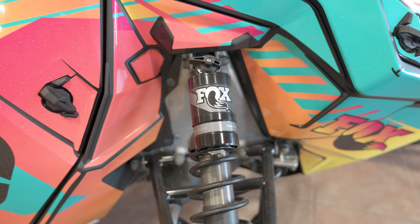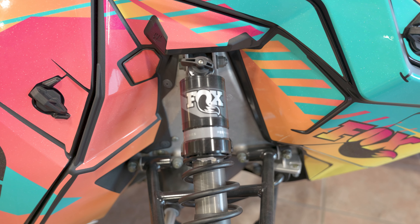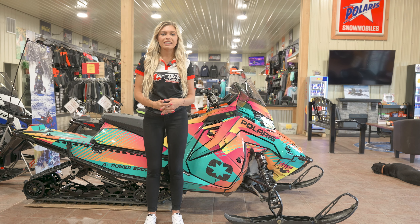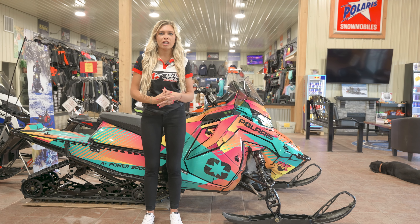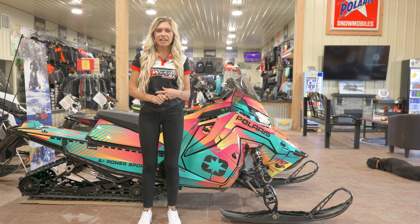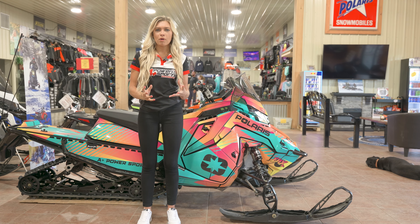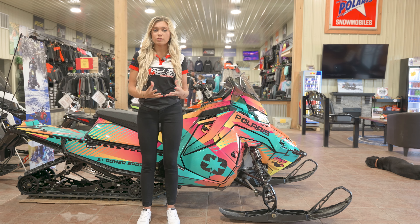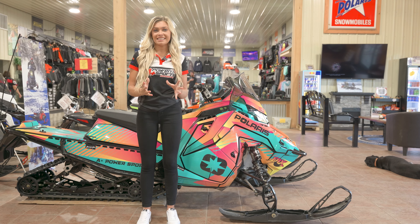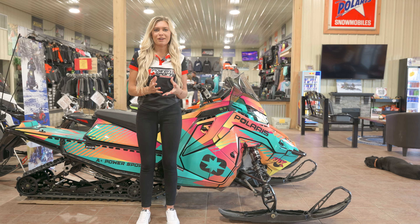The Adventure came with Fox QS3 shocks. I love the adjustable suspension and how reliable they are. This year I was on a 650 and I can honestly say the 650 Patriot engine really shocks me. I loved how good it was on fuel — great instant throttle response — and I had no problem keeping up with any of the 850 Boost sleds my family was riding. I highly recommend the 650 engine.